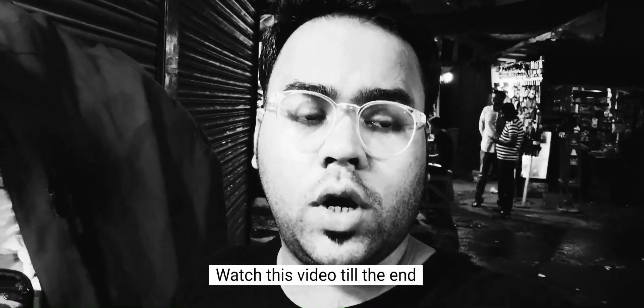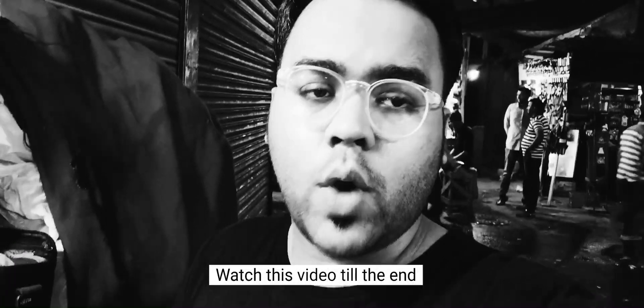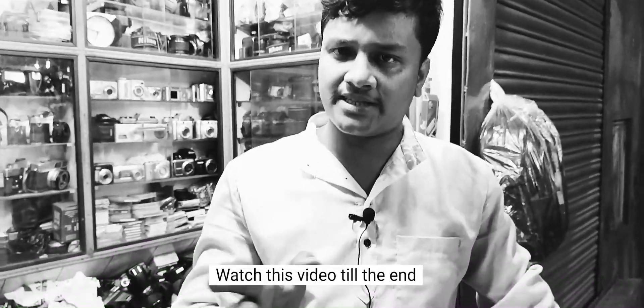Welcome back to this channel. I am Anirvan and this is my channel, YouTube Walabong Kolkata DSLR Market. I am a fan of the videos I am going to talk about.